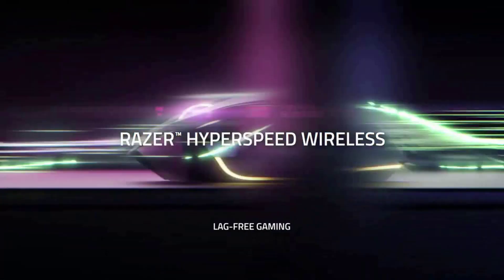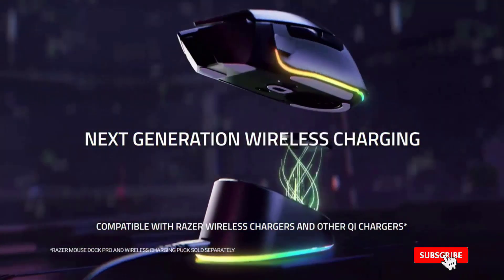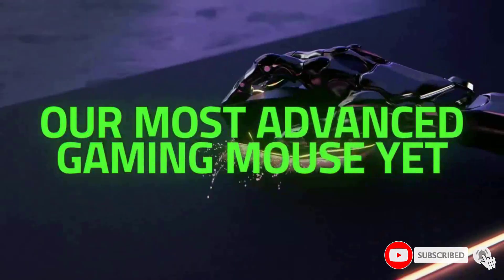When it comes to the top attributes that gamers look for — like connectivity, comfort, and performance — the Basilisk V3 Pro is just plain better than the competition.